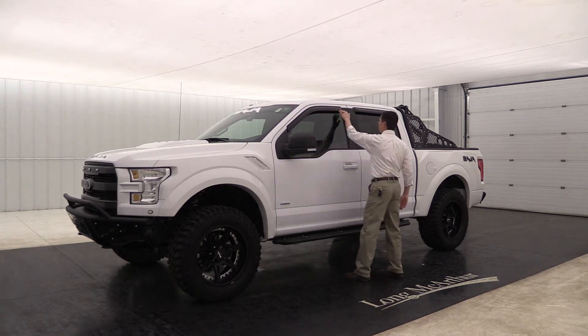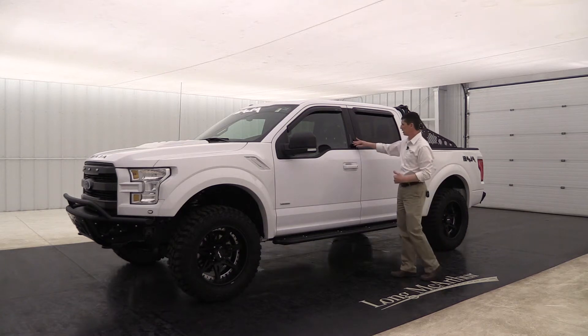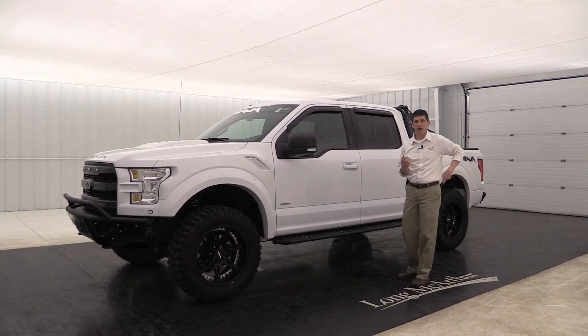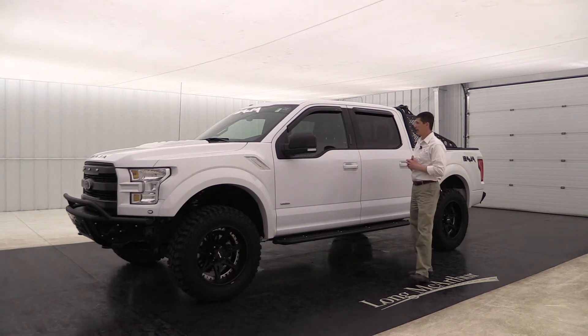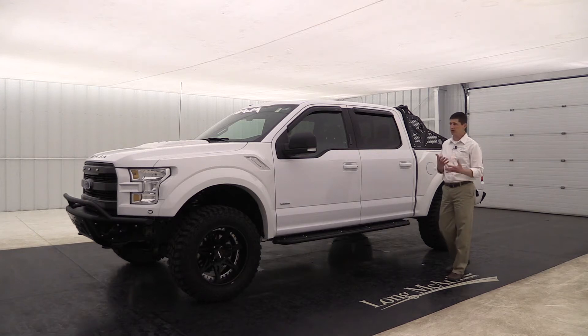It does have nice window deflectors up here that help with airflow around the vehicle. You're going to have a keypad on the door and keyless entry. It does have the flip key and remote start as well. This is like that 302A package — you're going to have a lot of the nice XLT luxury features within this package. This is a used vehicle with 5,000 miles, but there are no dents or scratches around the vehicle whatsoever.